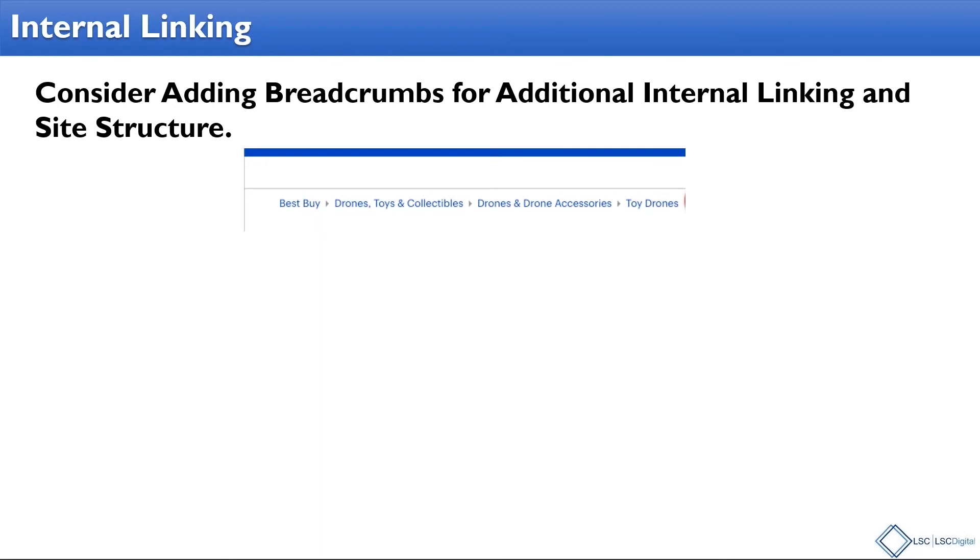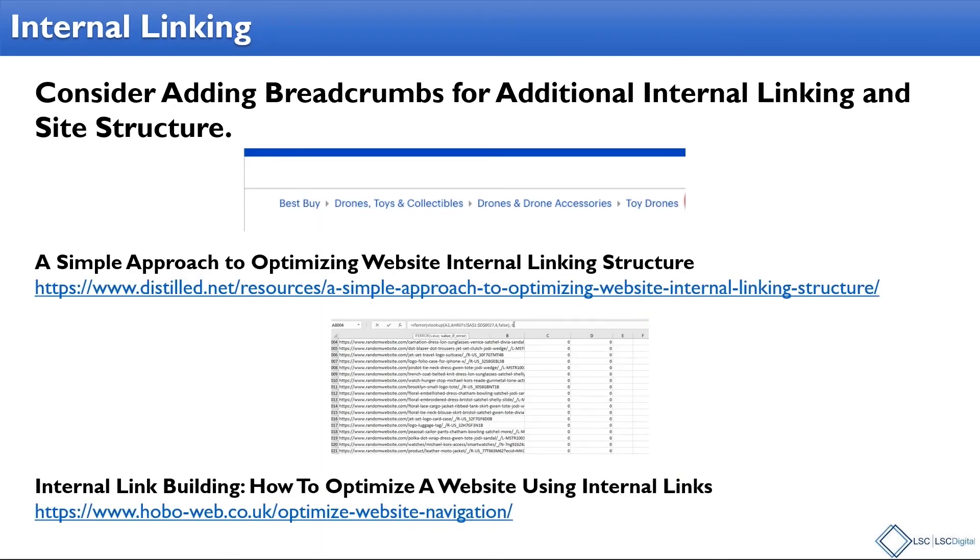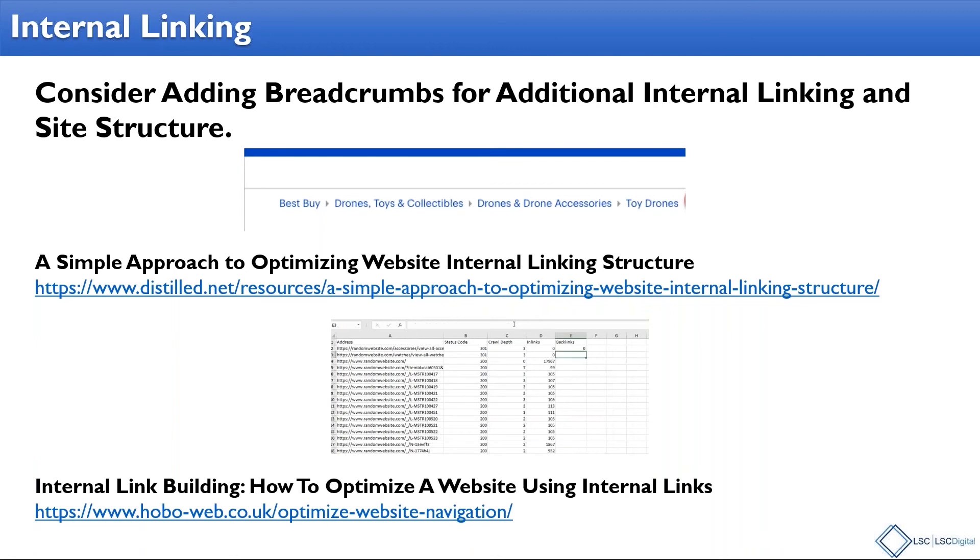Breadcrumbs are a user experience feature you'll see on a lot of sites, especially e-commerce sites. It's just at the top of the page showing how you've navigated — like Hansel and Gretel finding your way home. So you navigate down into 'toy drones' but then wonder how you got there and want to go back to the higher-level page of 'drones,' 'toys and collectibles' — you just click on that and go back. It's a user experience feature.